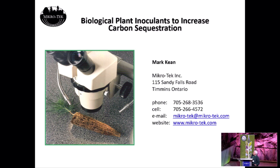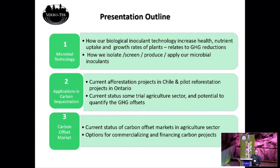As they said in the introduction, Microtech — we're Timmins-based. We produce biological plant inoculants to increase carbon sequestration. In this presentation, what I'm going to do is first outline a little bit about our biological inoculant products — our main products that we use to generate the carbon offsets.